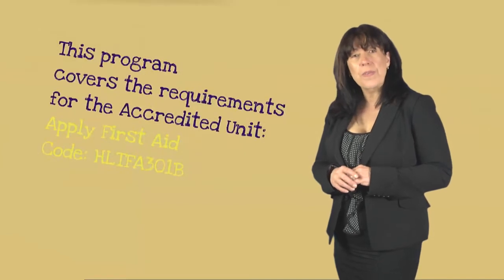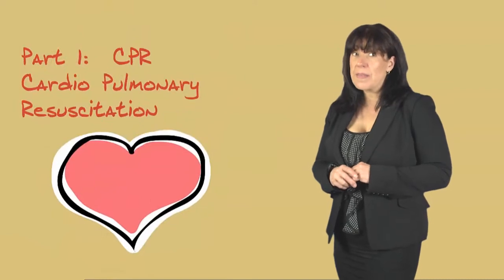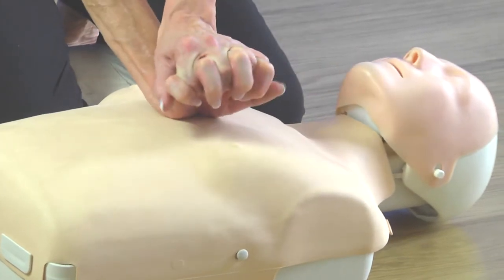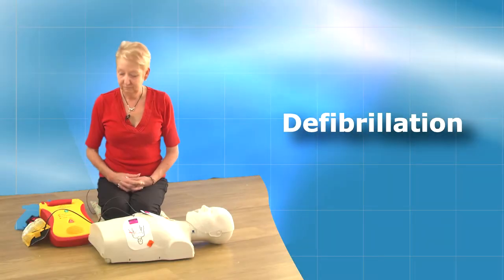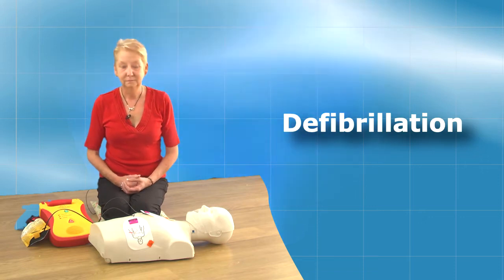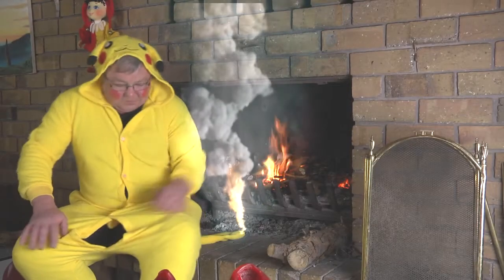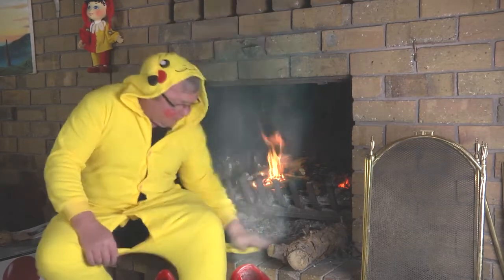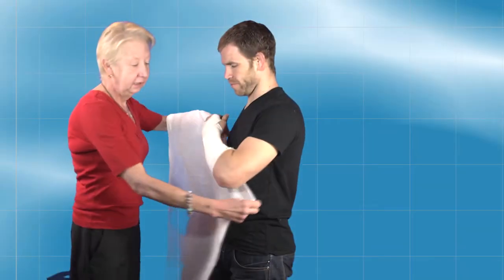This program covers the requirement for the accredited unit apply first aid. We cover the major elements. Part one: full CPR — the sternum bone, about one third down. You're only going to use the heel of your hand and you're going to pull your fingers back. Press flashing shock button. Shock one delivered. It is safe to touch the patient. Part two: components of first aid, such as burns, choking, bites and others.